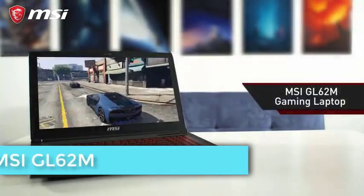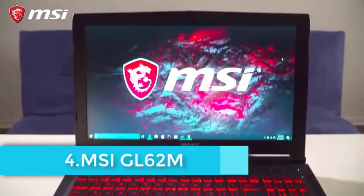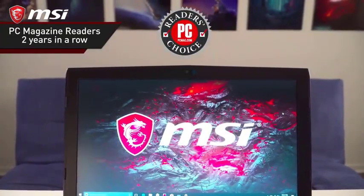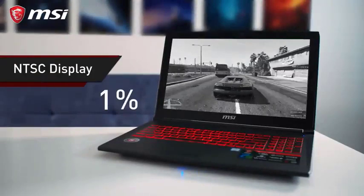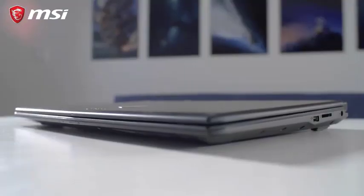MSI always strives to provide the best value laptops, and here is the MSI GL62M. The edge-glowing keyboard buttons give it a charming look. MSI has been in the gaming industry for over 30 years and, to ensure quality, they rely mostly on in-house production units.